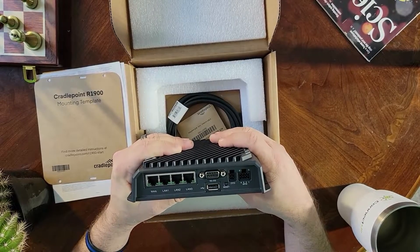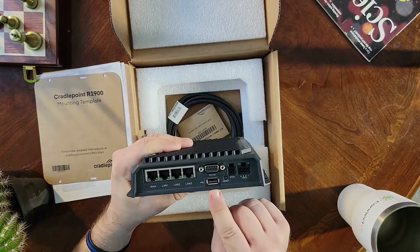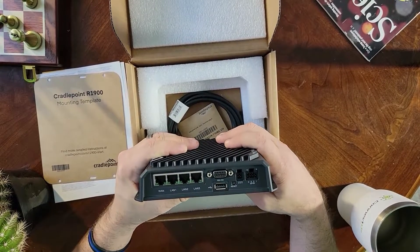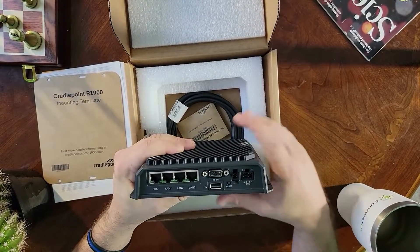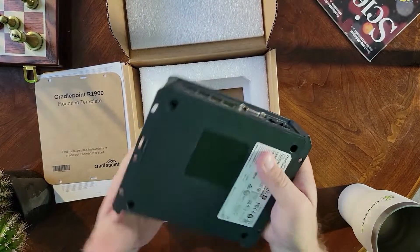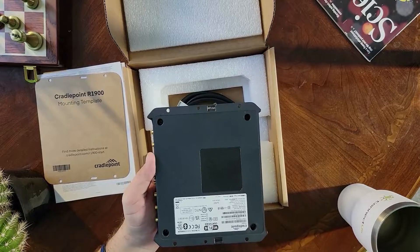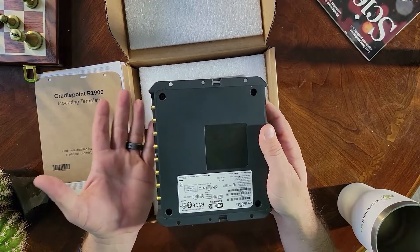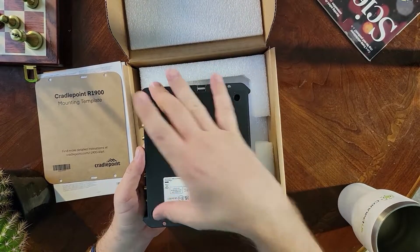The Ethernet ports are really interchangeable — you can configure each one however you want. If you want to manually configure your device, there's a USB port here. You've also got your RS-232 for serial connections or legacy devices, a reset button, your power connector, and a multi-purpose GPIO for sensors, displays, and things of that nature. On the underside, there are four screw holes corresponding to the corner holes on your template, plus a center screw hole depending on the surface you're mounting to. Most of the time, people will use the four corner holes.